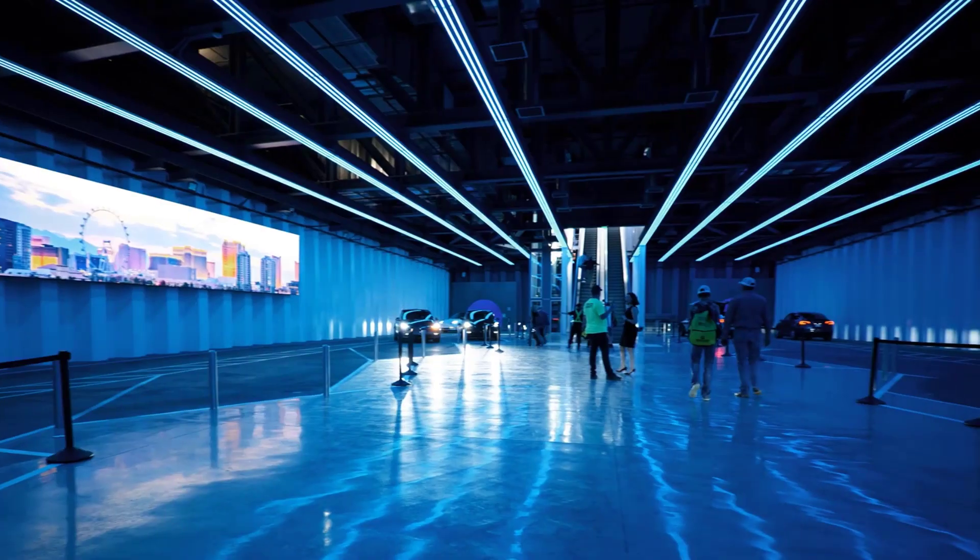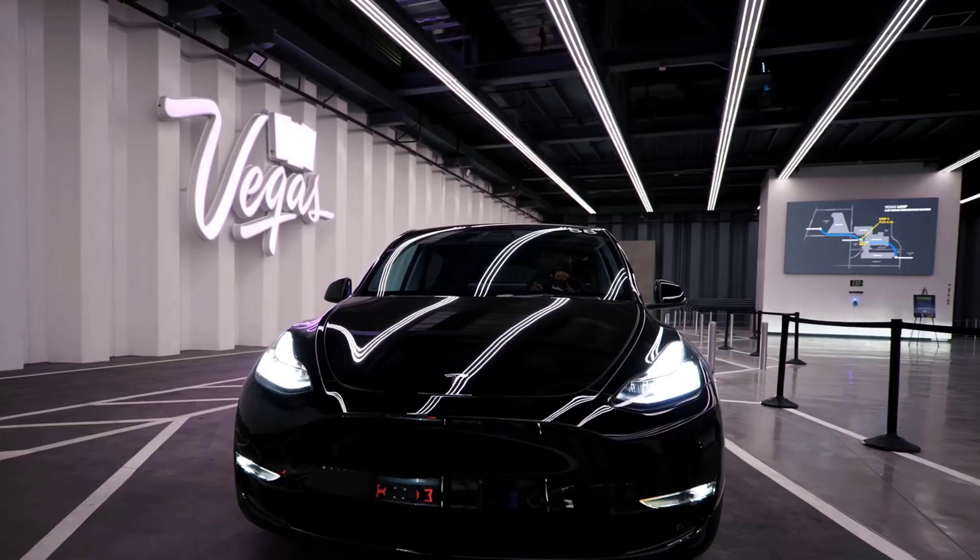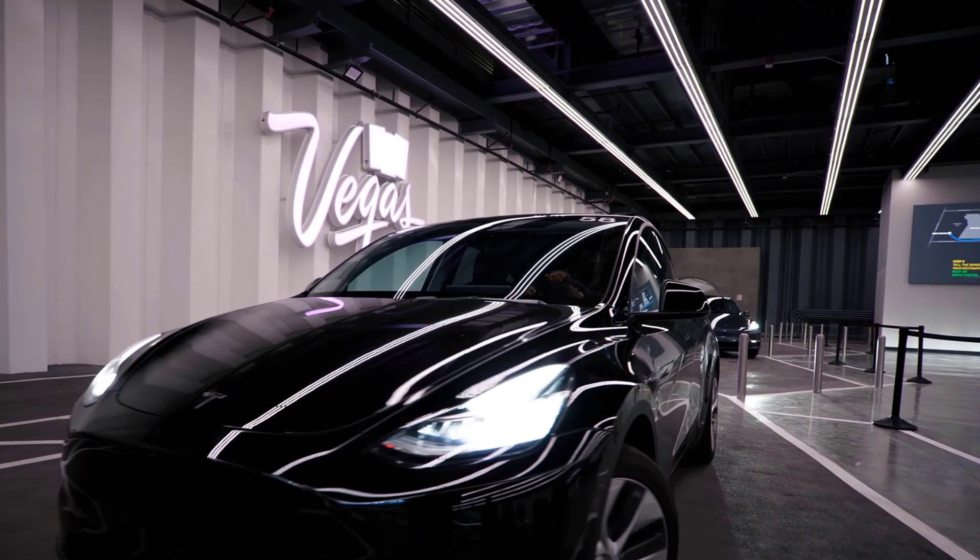The tunnel employs a fleet of self-driving Tesla vehicles to chauffeur attendees between the halls of the convention center campus, every hour, free of charge.